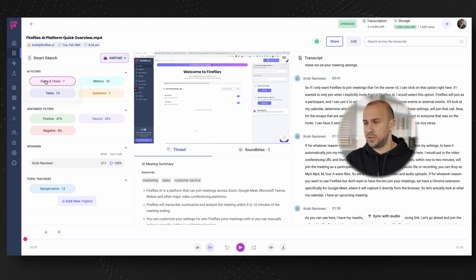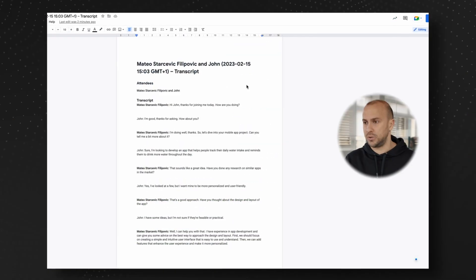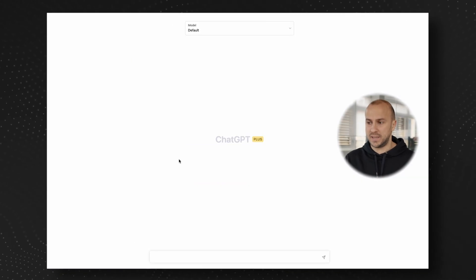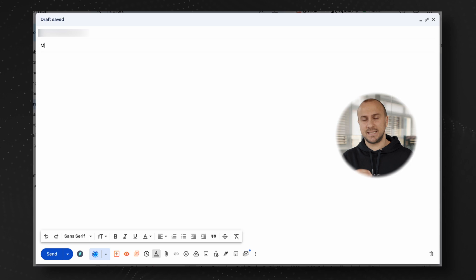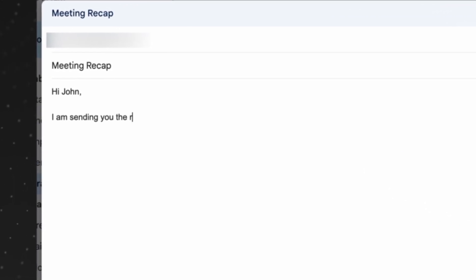During client meetings, it's crucial to take notes and remember what was said. I'm horrible at remembering what was said and even worse at writing notes because of so many distractions. I use Fireflies.ai to transcribe my meetings, and if you do not want to pay for it, there is also a free option on Google Meet. Then the next step is to copy all of that conversation into ChatGPT and ask it to summarize the meeting in bullet points. Once it's summarized, you can write an email to the client based on everything summarized — the client will be super impressed.